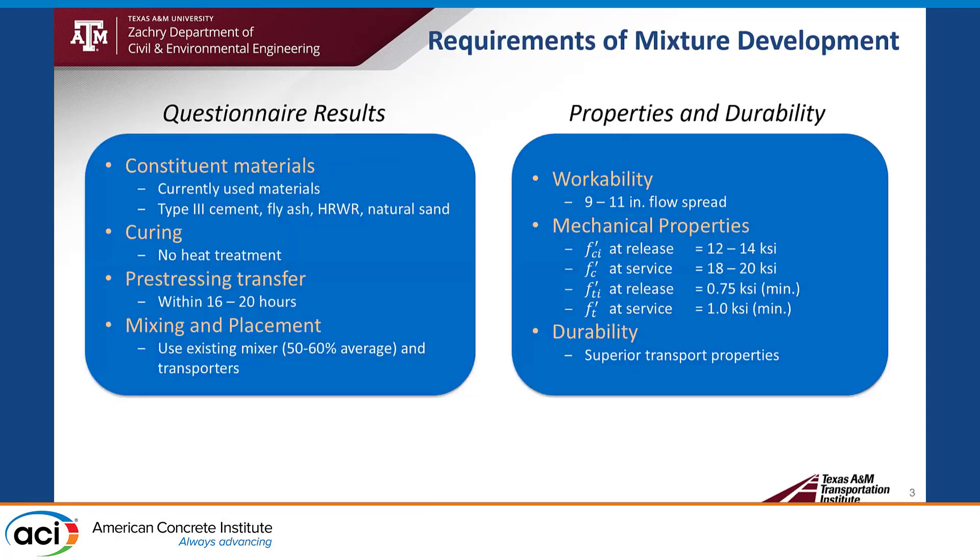Here is the result of the questionnaire. The precast plants prefer currently used materials — that is, type III cement, fly ash, high-range water reducer (HRWR), and natural sand. For curing, they prefer no heat treatment and pre-stressing within 16 to 20 hours. For mixing and placement, use of existing mixers and transporters are preferred. The properties identified from the design feasibility study include 9 to 11-inch flow spread for workability, to ensure sufficient working time without any segregation issue of steel fibers.